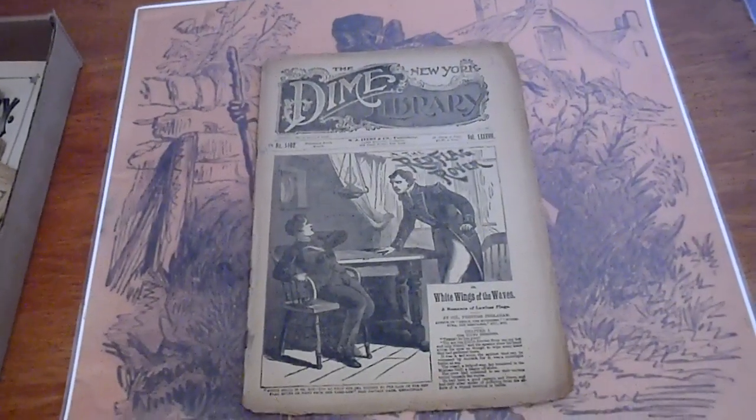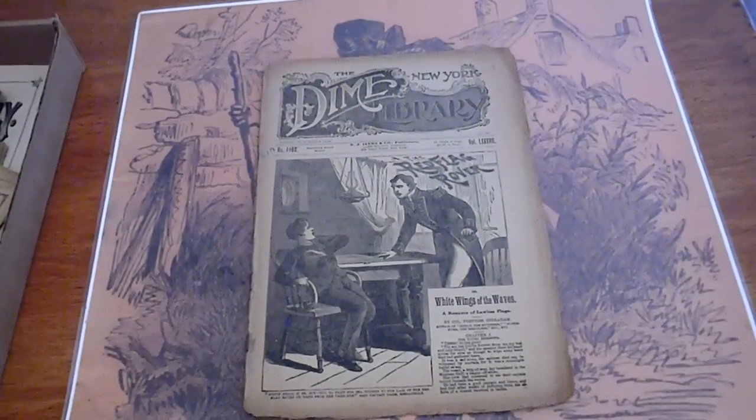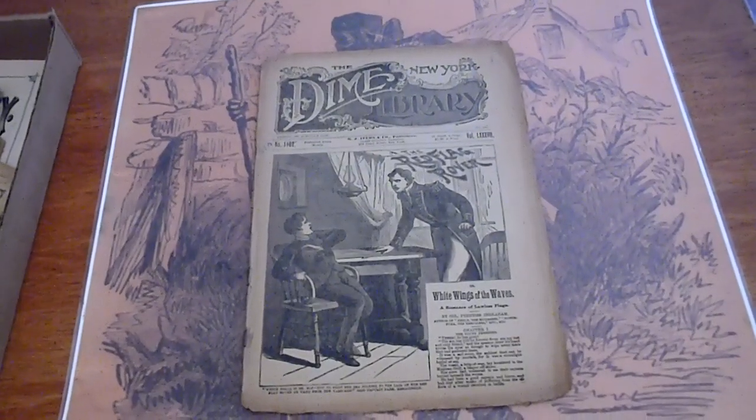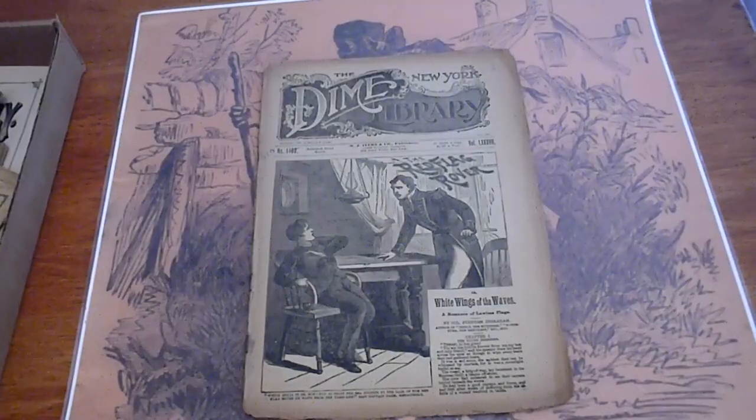I don't know how many issues are here — there's got to be 20 or more. Most of them are Beadle's, a couple of Frank Leslie's. They're all pirate stories.